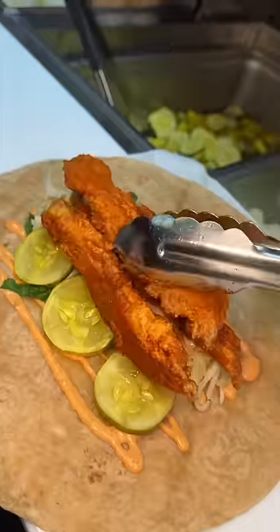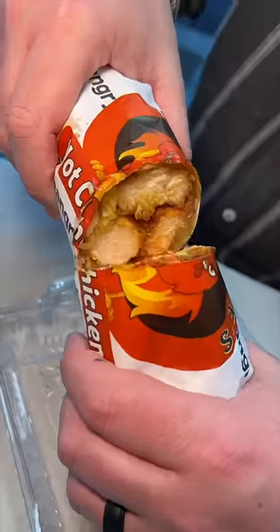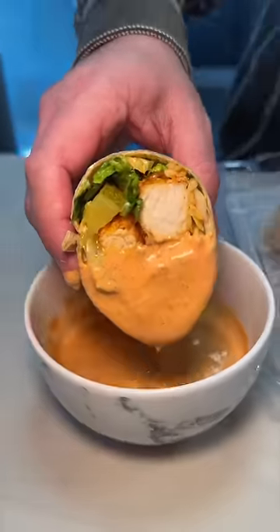Then a wrap gets drizzled with hangry sauce, topped with lettuce, American cheese, their cider slaw, and three of those chicken tenders wrapped up and sliced — this is their hot chicken wrap. Combined with a nice dip of their hangry sauce, flawless. I could eat this for breakfast, lunch, and dinner.